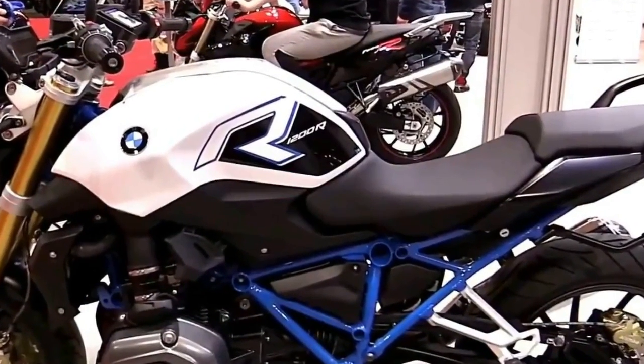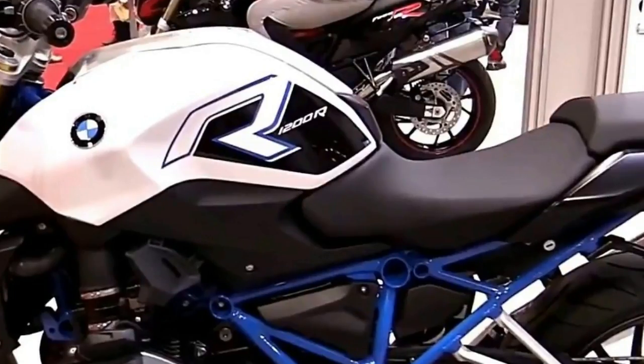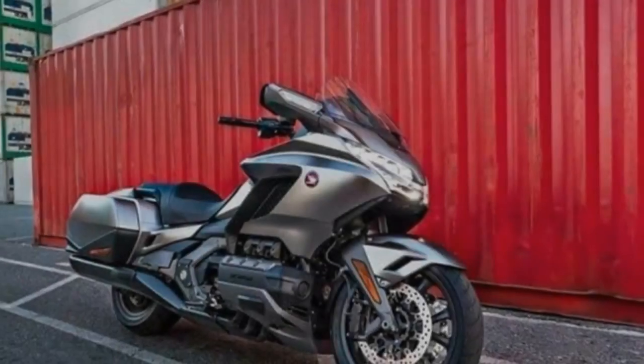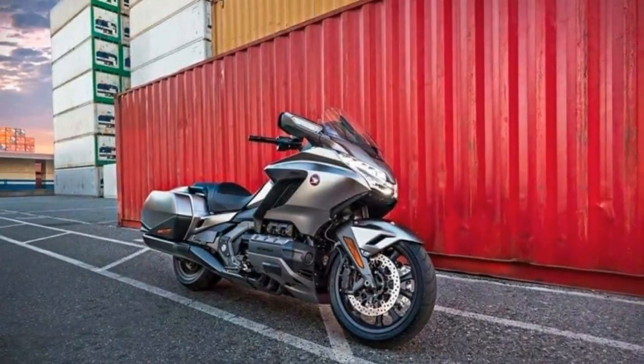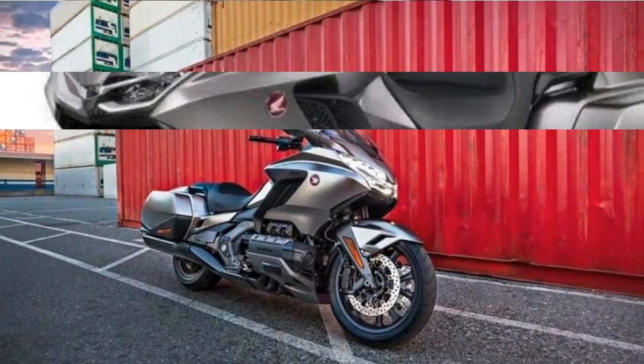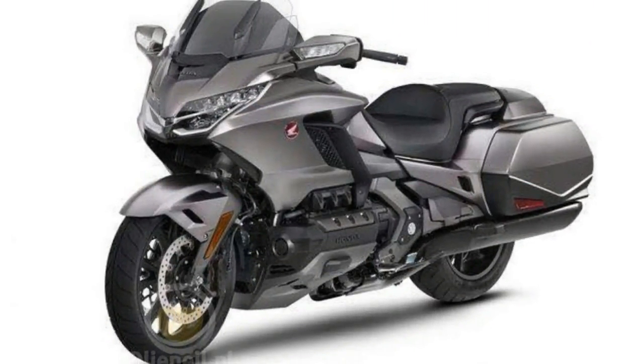Changes to the 1.8-liter 12-valve flat-6 remain a mystery, but observers expect tweaks that will make the seasoned power plant amenable to modern European emissions regulations. Right now that engine serves every Gold Wing — the full-fat version, and the less expensive F6B and F6C models.